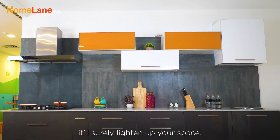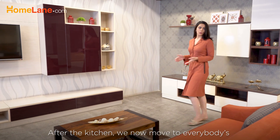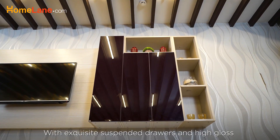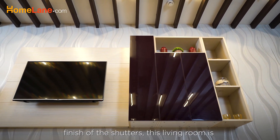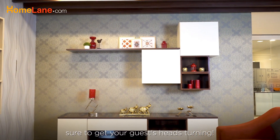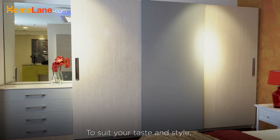grey and orange acrylic laminates — it surely will liven up your space. After the kitchen, we now move to everybody's favourite corner at home, the living room. With exquisite suspended drawers and high gloss finish of the shutters, this living room is sure to get your guests' heads turning.